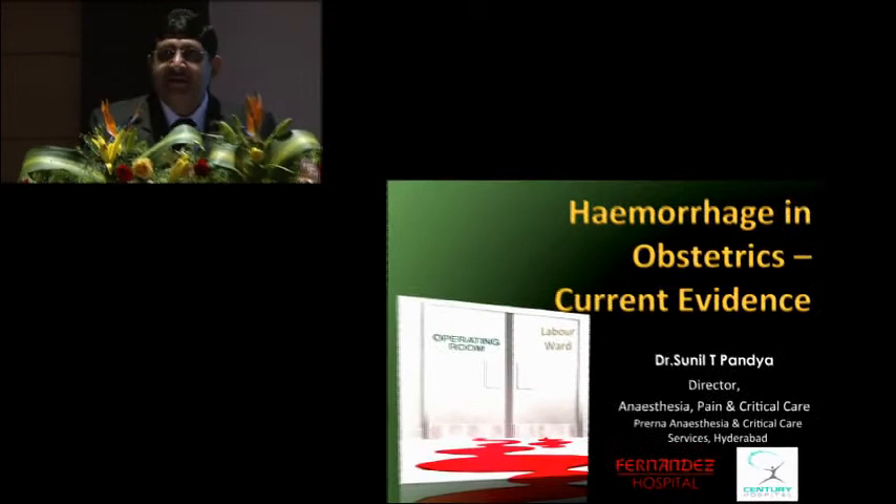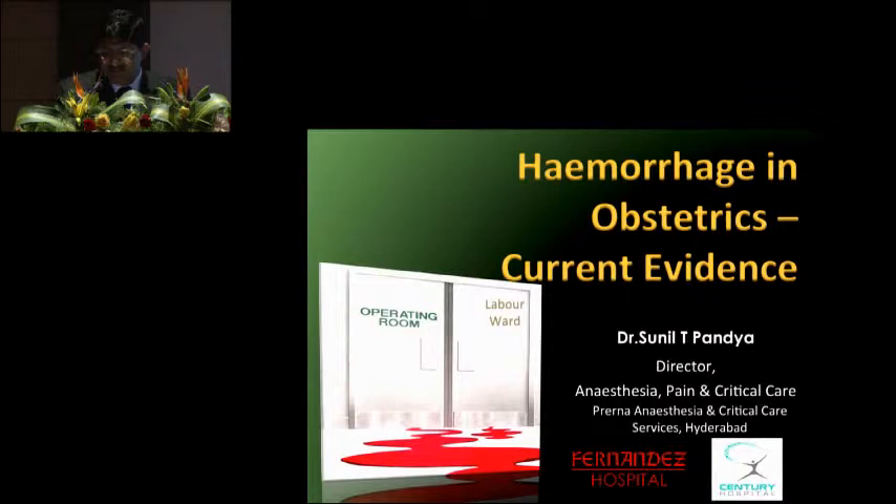Good morning everybody. On behalf of our team at Hyderabad, it's my pleasure and privilege to be here. I thank Dr. Bala Vinkert and the Ganga Hospital faculty and the committee for the invitation. For the next 20 minutes, I shall be talking on the topic of management of major obstetric hemorrhage — where we stand.